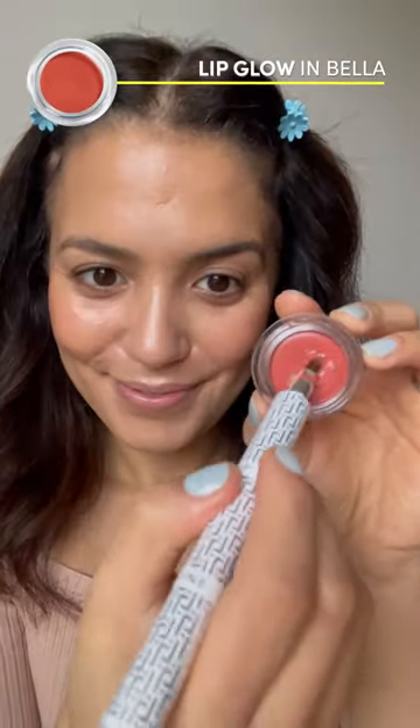The Flush Blush in shade Wigs — how stunning is this! Last up is the Lip Glow in shade Bella, using the T-Kit lip brush.